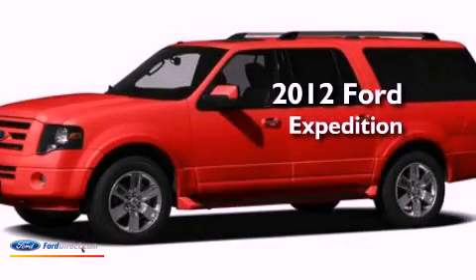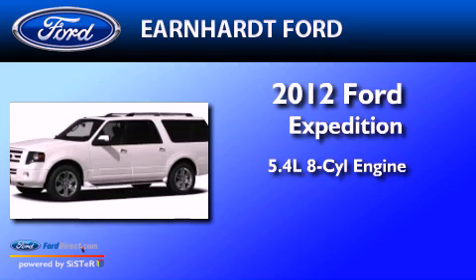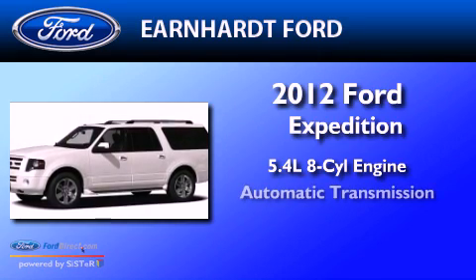This is a brand-new 2012 Ford Expedition. It has a 5.4-liter 8-cylinder engine and an automatic transmission.